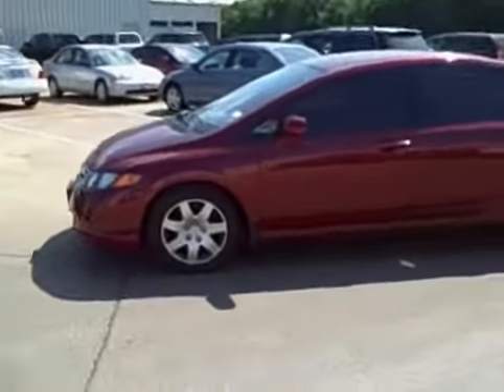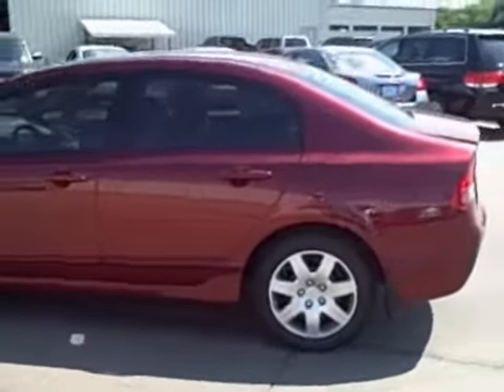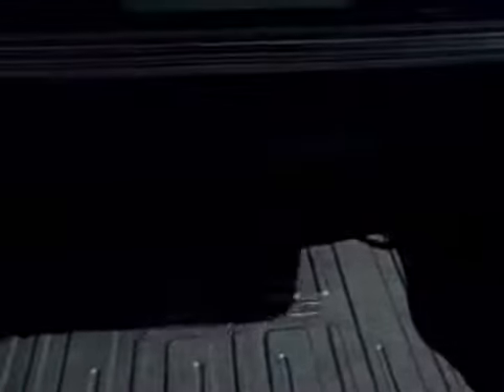This is the 2008 Honda Civic LX in Tango Red Pearl. Here you have ample trunk space and it does have the rear folding seats. You also have your unit-size spare tire and tool organizer.